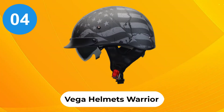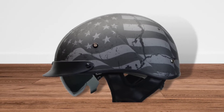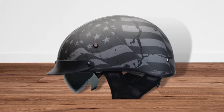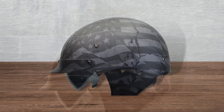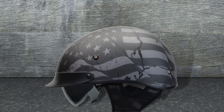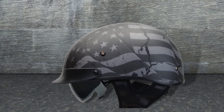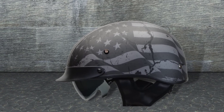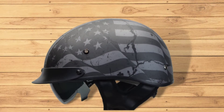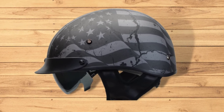At Number 4: Vega Helmets Warrior. Our last pick for the best cruiser motorcycle helmet is the Vega Helmet Warrior. With Vega Helmets Warrior, you get a premium design with a new size adjustment dial system, a wicking liner for improved sweat absorption, EPS channels for better ventilation, and a padded quick-release strap. In addition to that, the helmet has a small profile, provides comfort, and is custom fit.